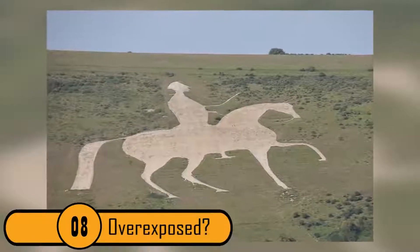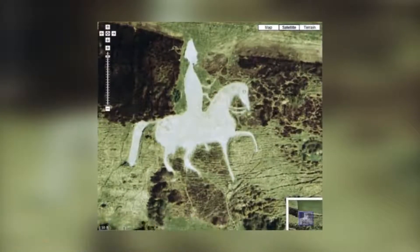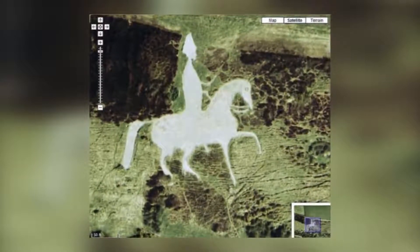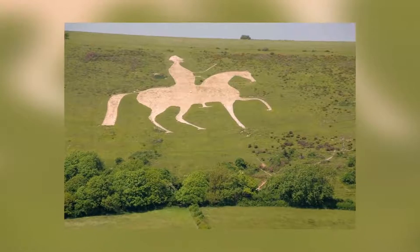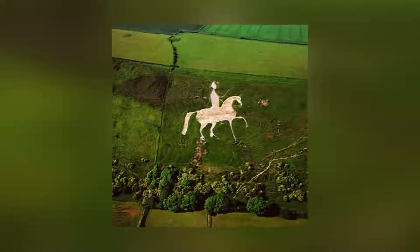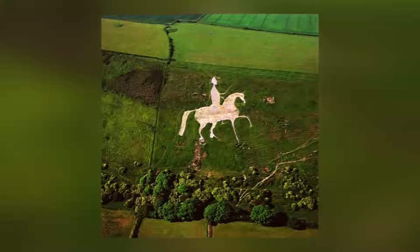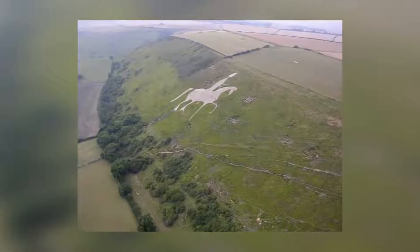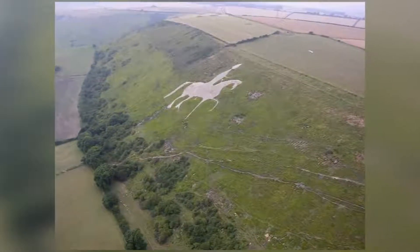8. Overexposed. This photo was caught on Google Maps, and you can see the form of a man riding a horse. When the photo was taken, the land formed into the image of the man. It may look like a ghostly man and horse; however, it is just the way the photo was taken. There aren't really ghosts riding horses around the world.